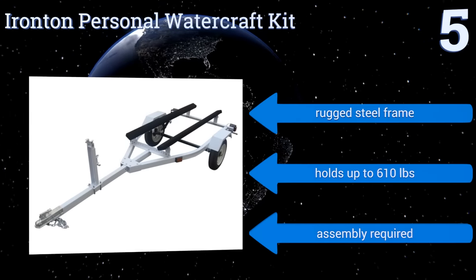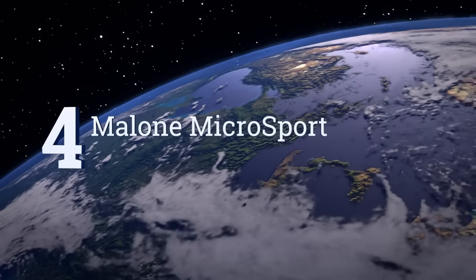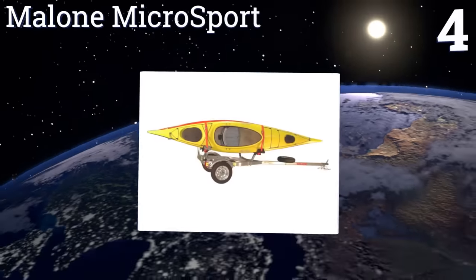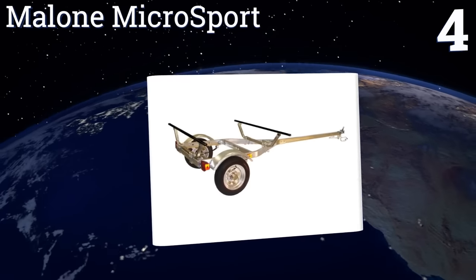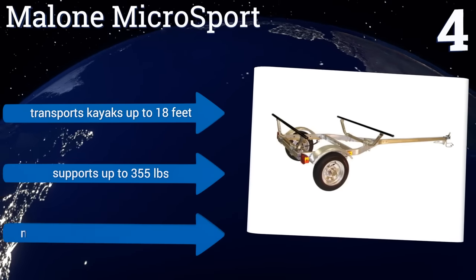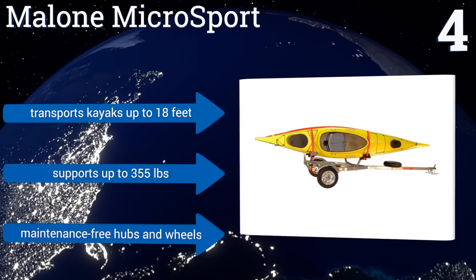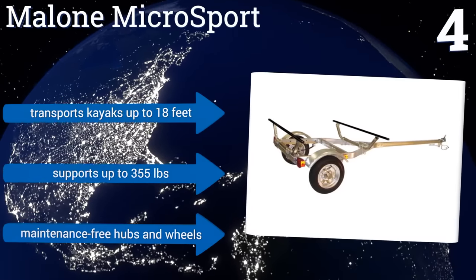At number four, galvanized steel is one of the best options for protecting your trailer against the damaging effects of the elements, which is why the Malone Micro Sport is worth considering if you're into any kind of marine recreation. Of course, it does come at a higher cost. It transports kayaks up to 18 feet long, supports up to 355 pounds, and comes with maintenance-free hubs and wheels.